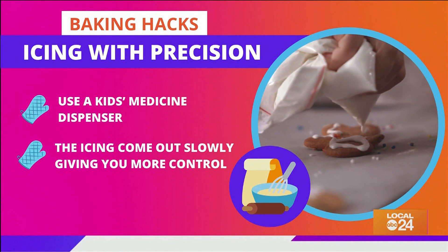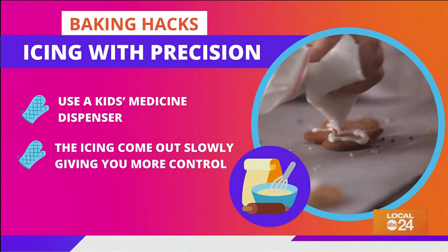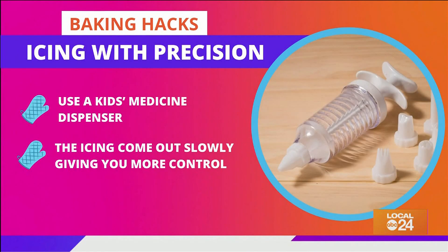If you've ever tried to decorate a cookie or a cake, you know it's not the easiest task. Try using a kids' medicine dispenser — clean, of course. The syringe design helps the icing come out slowly, allowing you to have more control.